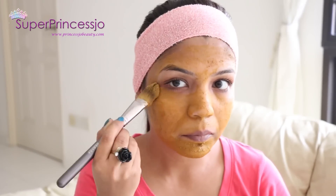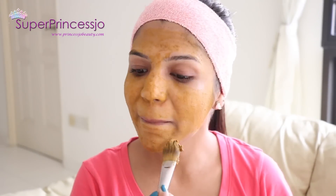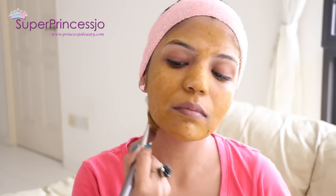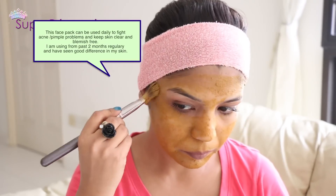This face pack is very good for your skin. You can apply it every day before bath. It will help you to fade the blemish marks on your skin. It will also help to clear the pores of your skin as well as help to tighten your skin.